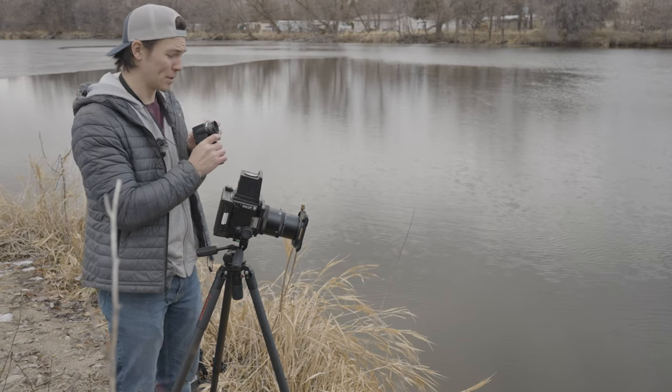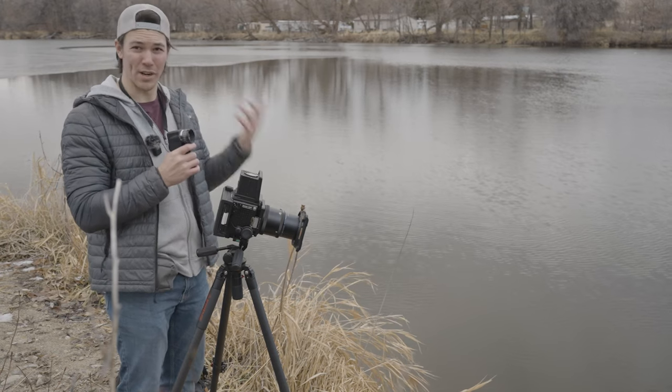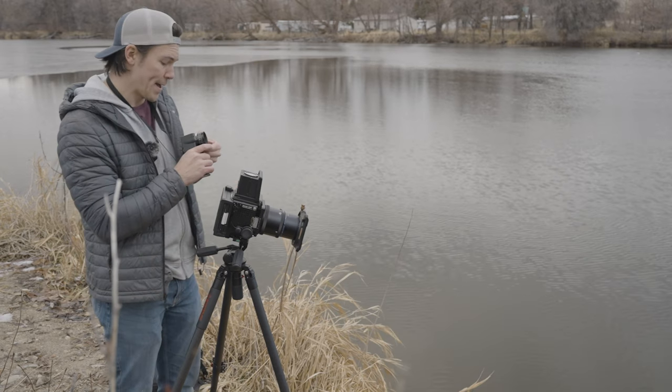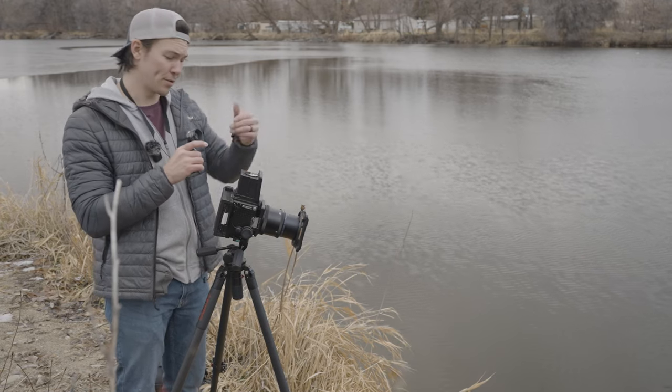Kodak Ektar is very colorful — I was very, very surprised how vibrant it looked. At F22 I'm looking at 1/250th with my polarizer on, which drops it a third stop.